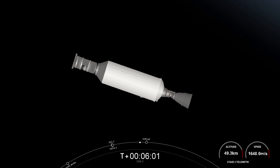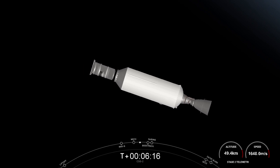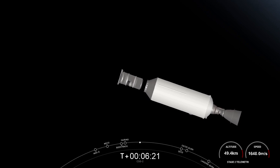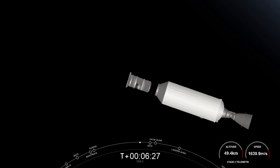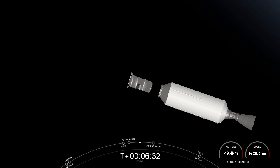We have just one more major milestone coming up — the deployment of the Cosmos SkyMed payload from Falcon 9 second stage. We're coming up on that in a few seconds with a great live view. Payload deploy confirmed. Incredible view of the Cosmos SkyMed satellite drifting away from our Falcon 9 second stage — visual confirmation of payload deploy.